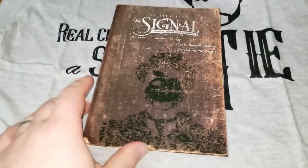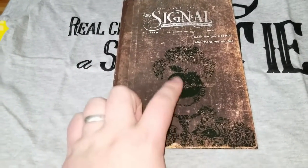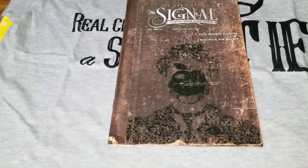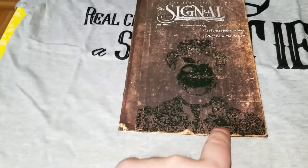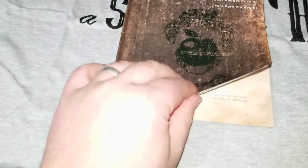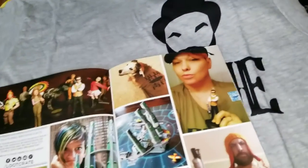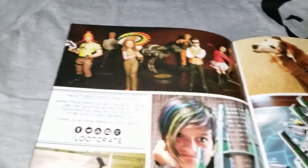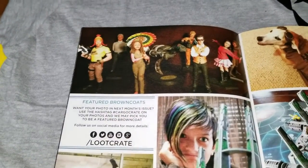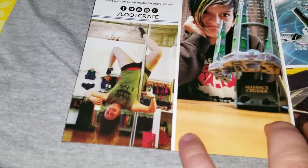Let's move on to the magazine. I don't know if you can see it in the video but there is a silhouette of Badger and the apple on his face and his little flamingo lapel pin right there. All right - easy Badger cosplay, mini pork pie recipe. And here are some other looters - we should take a picture of our collection eventually. Someone's got somebody on a stripper pole there.